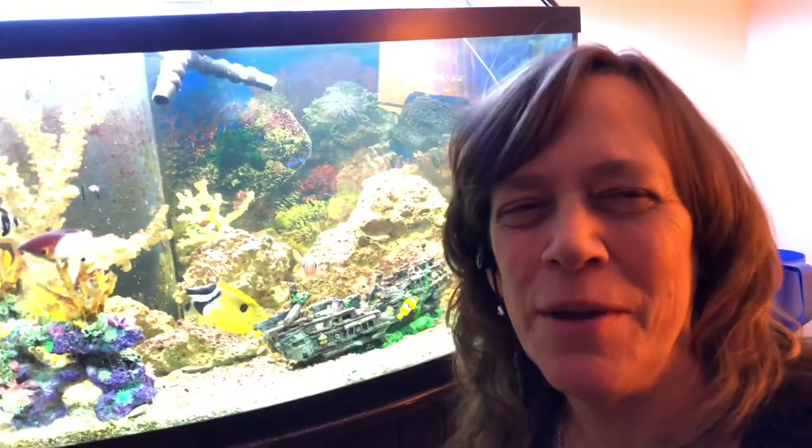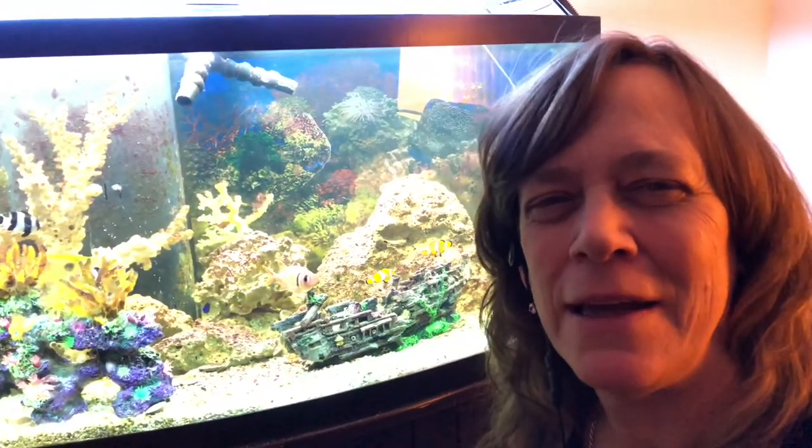Hi everybody, Suzy Q here from QAquatics. Welcome to Salty Sunday. Today I'm going to be showing you my favorite saltwater fish in this tank, the Dog Face Puffer. Come join me.